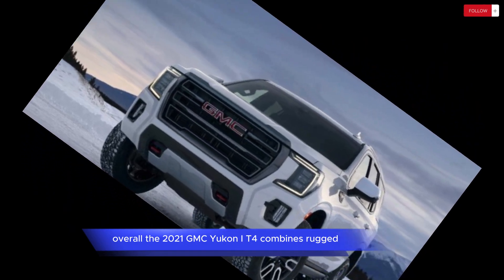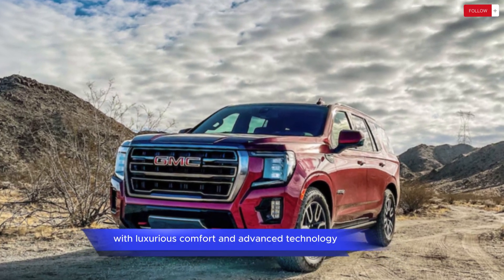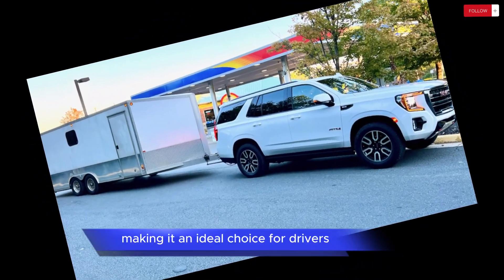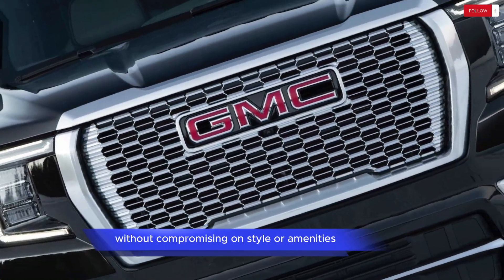Overall, the 2021 GMC Yukon AT4 combines rugged off-road capability with luxurious comfort and advanced technology, making it an ideal choice for drivers seeking adventure without compromising on style or amenities.